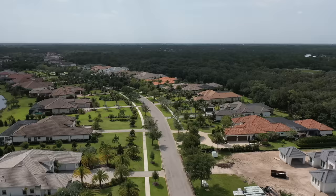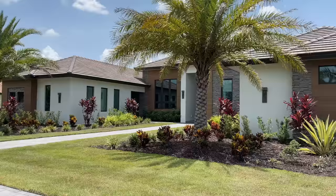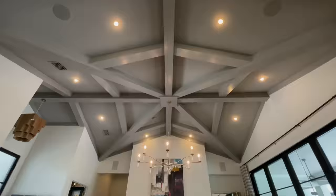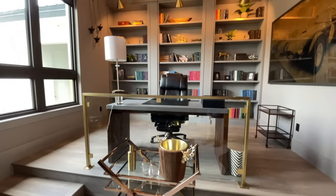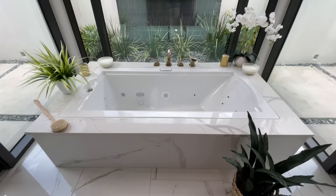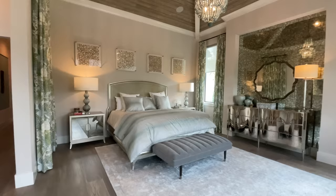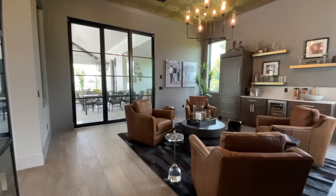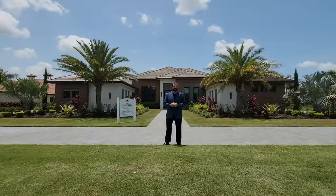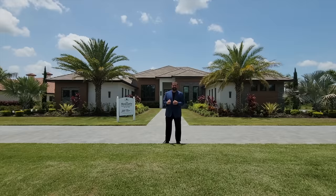We're going to show you this beautiful home behind me. We're in the Concessions, which is a premier golf community here in Bradenton. The home has three bedrooms, four bathrooms, and 4,806 square feet of living. It has some amazing spaces, including a lounge area, a primary bathroom suite with a glass-surrounded tub, and a casita that adds an extra bedroom and bathroom.